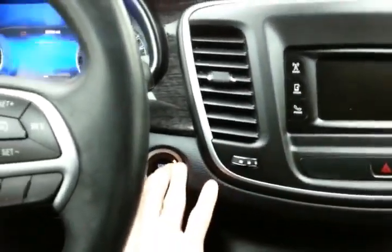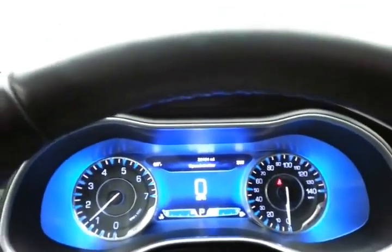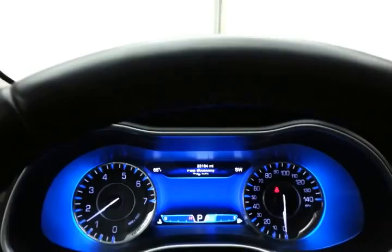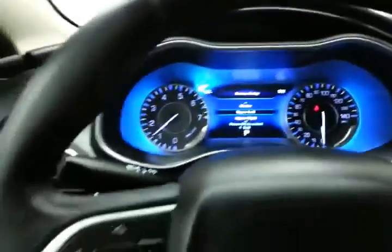Push button start. Large, easy-to-read ice blue gauges and the driver information system, as well as a customizable dash. Cruise control is also included.